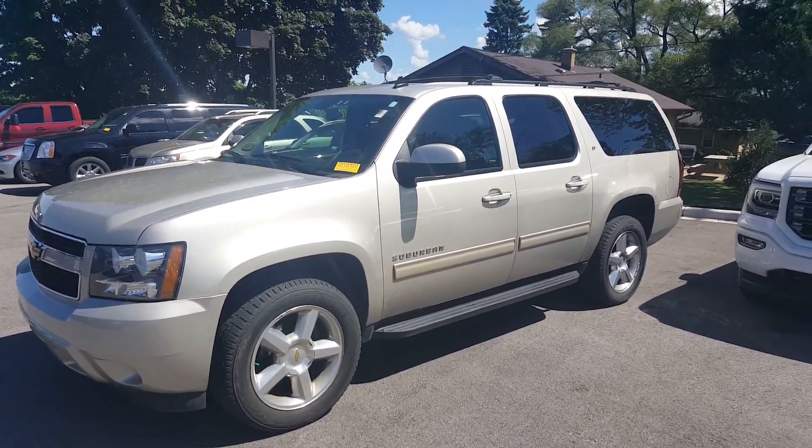If you'd like more information on this vehicle, give me a call at 262-409-2600. My extension is 4536. Again, my name is Greg at Boucher Buick GMC, Waukesha, Wisconsin. Bye-bye.